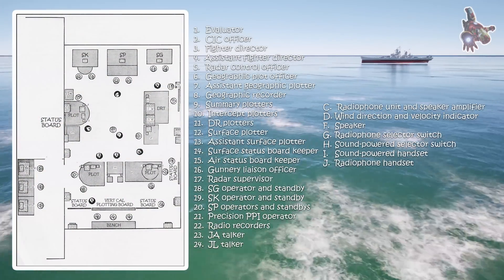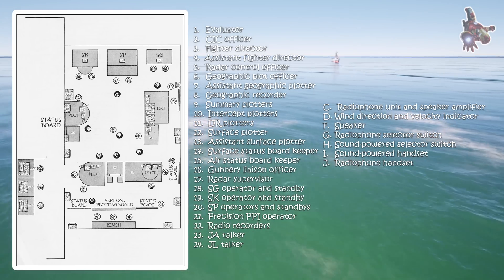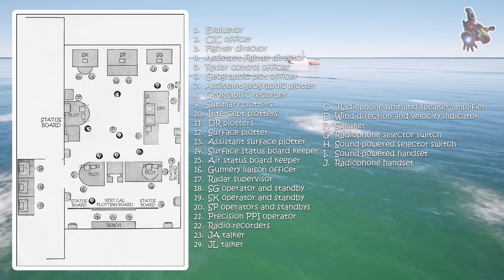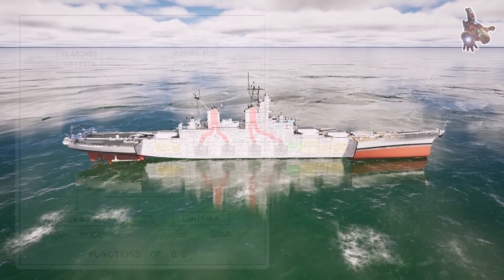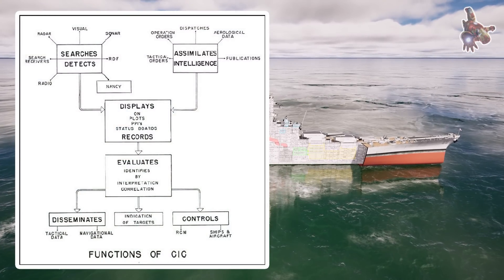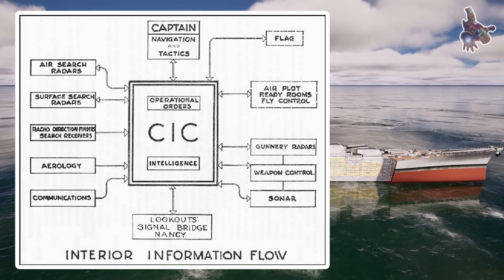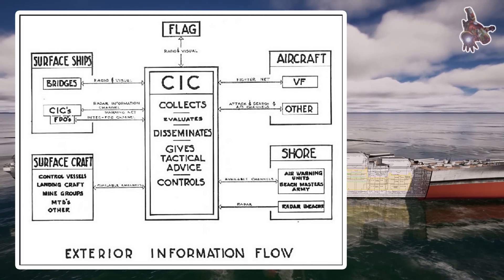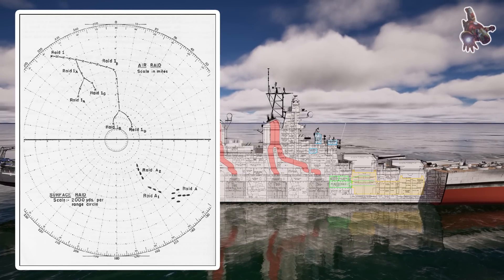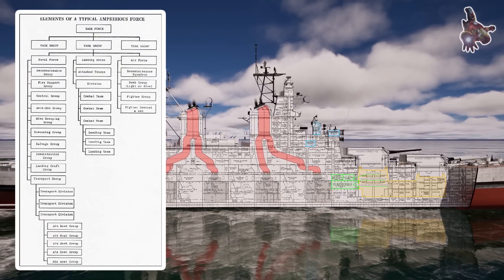Deep inside the armored hull of USS Missouri lay one of the most vital nerve centers of the battleship: the Combat Information Center, or CIC. This was the ship's brain, where all battlefield data was gathered, analyzed, and transformed into actionable intelligence for commanding officers. During battle, the CIC was responsible for coordinating the ship's defenses, tracking enemy movements, and ensuring that all weapon systems were operating at peak efficiency. Operators inside the CIC received constant updates from radar stations, sonar equipment, optical lookouts, and intelligence reports, allowing them to create a real-time tactical picture of the surrounding battlefield.